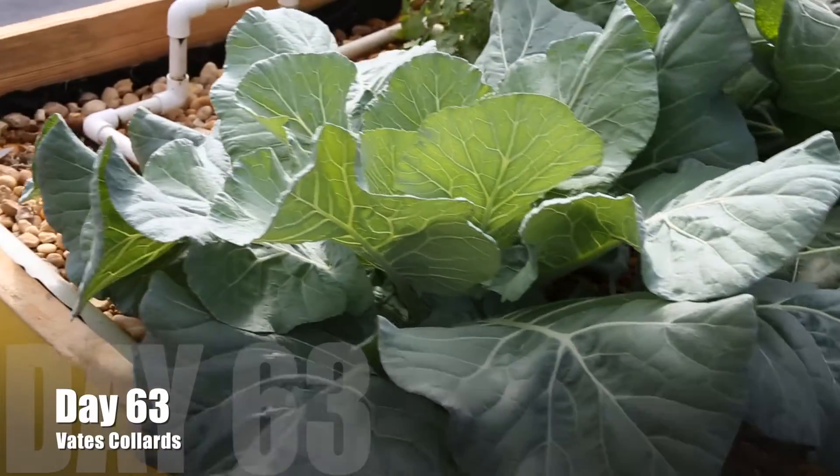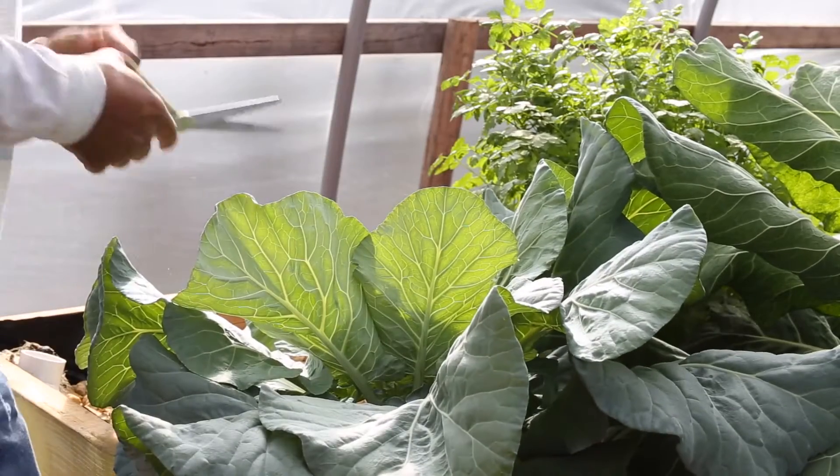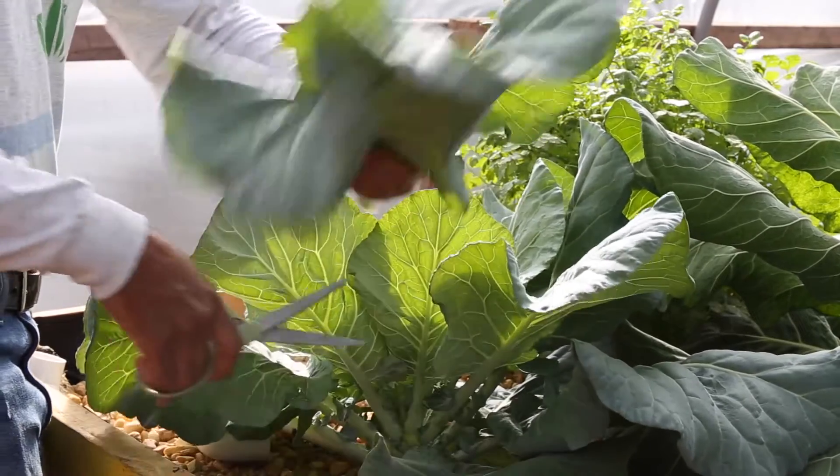Day 63 — look, they pop right back up. The bottom leaves have begun to mature more and they're beginning to spread out. It's not as tall and lengthy as it would be otherwise, but it's still growing.